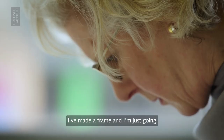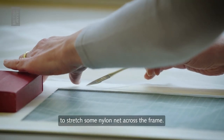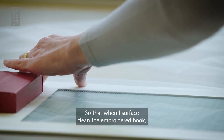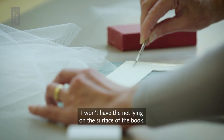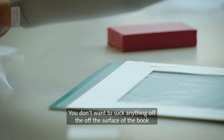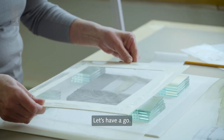I've made a frame and I'm just going to stretch some nylon net across the frame so that when I surface clean the embroidered book, I won't have the net lying on the surface of the book. You don't want to suck anything off the surface of the book other than dust. Let's have a go.